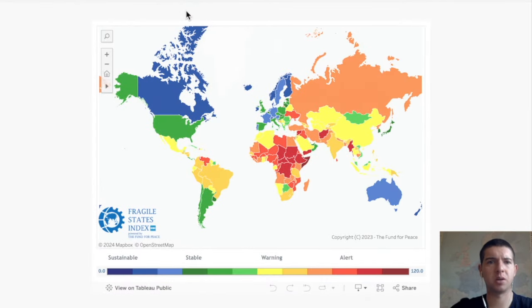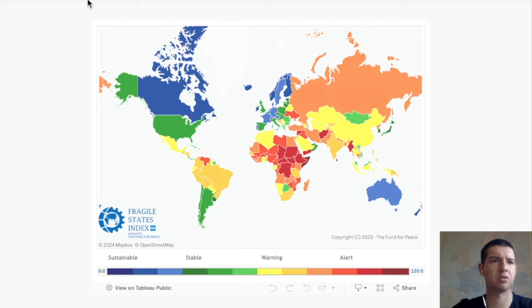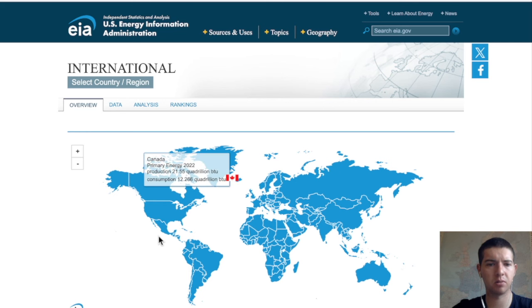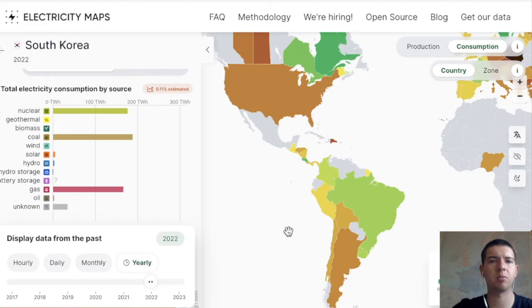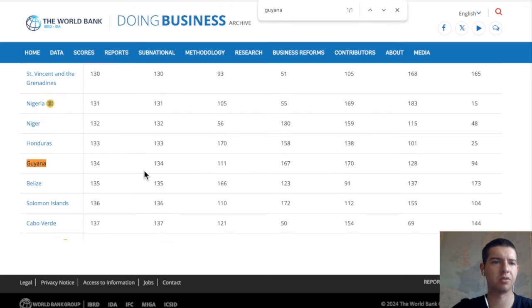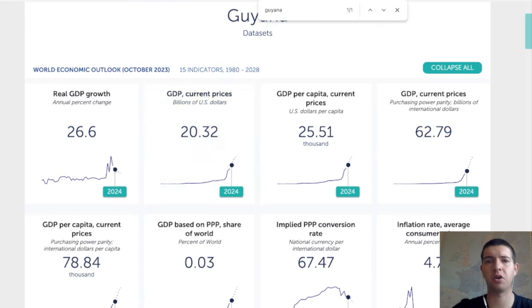In terms of stability, Guyana is the 109th most fragile country in the world — right in the middle, so not specifically unstable. There's not much information about energy production on this EIA map, no data on electricity either. In terms of rankings for doing business, it's 134 — in the lower-middle tier. On economic freedom it scores 73, which is quite a good score.